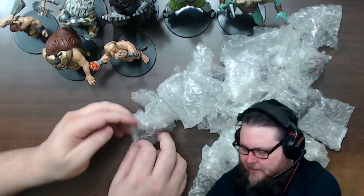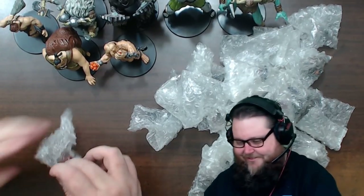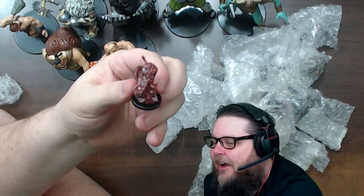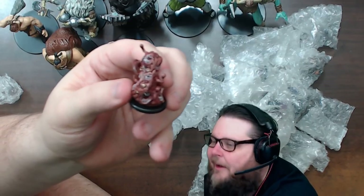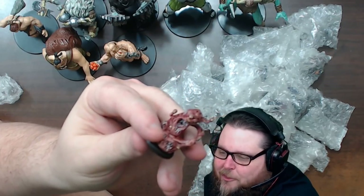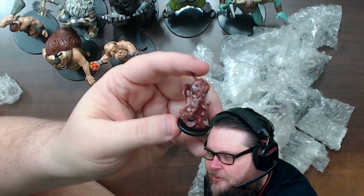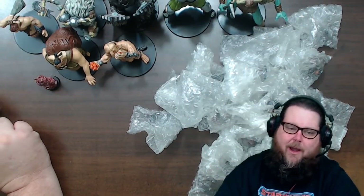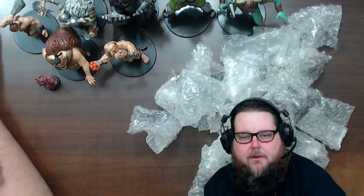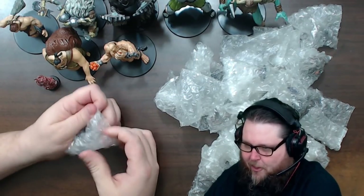Now let's open up some of the smaller ones. First out of the gate - the Gibbering Mouther! Oh, look at the detail on that - so freaking cool! The eyes have a definitive blue color, and there are mouths with teeth in them. I think it's a monstrosity. It says unknown rarity but I'd say probably uncommon or maybe rare. Let's keep going - these are awesome minis!